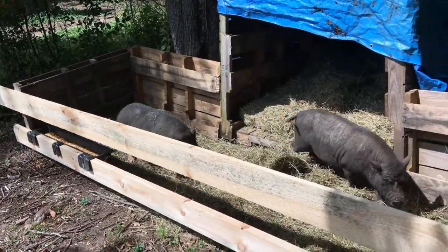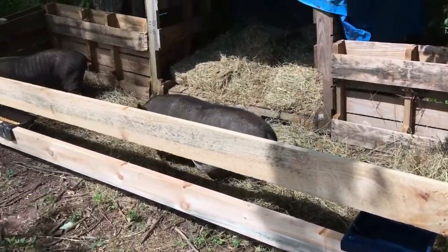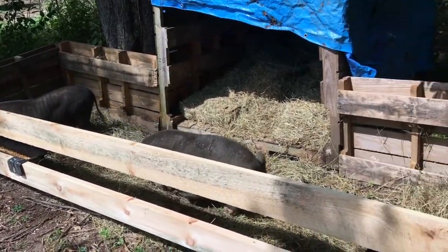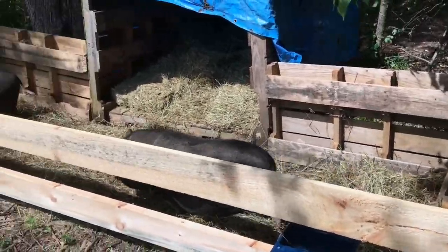They're both in there now. Diesel keeps pacing back and forth — she's looking for the weak link. Will she find it? Time will tell. So there's our temporary, experimental permanent shelter for our pigs. We'll update you to see if they actually do okay.